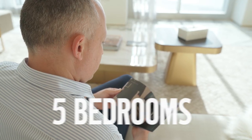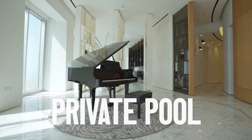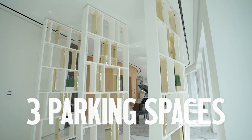There are 5 bedrooms, 7 bathrooms, a private swimming pool, a home office, and 3 parking spaces.